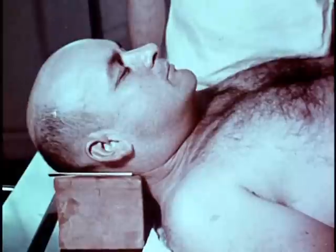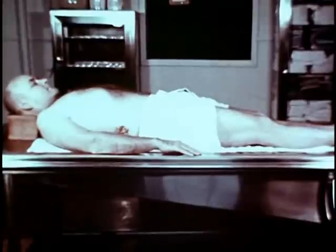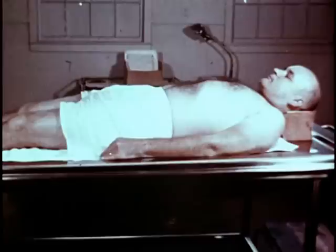You need not accompany the victim's body to the morgue, but you should be present at the autopsy — to make one identification shot of the head and shoulders of the victim and two full-length photographs of the body.